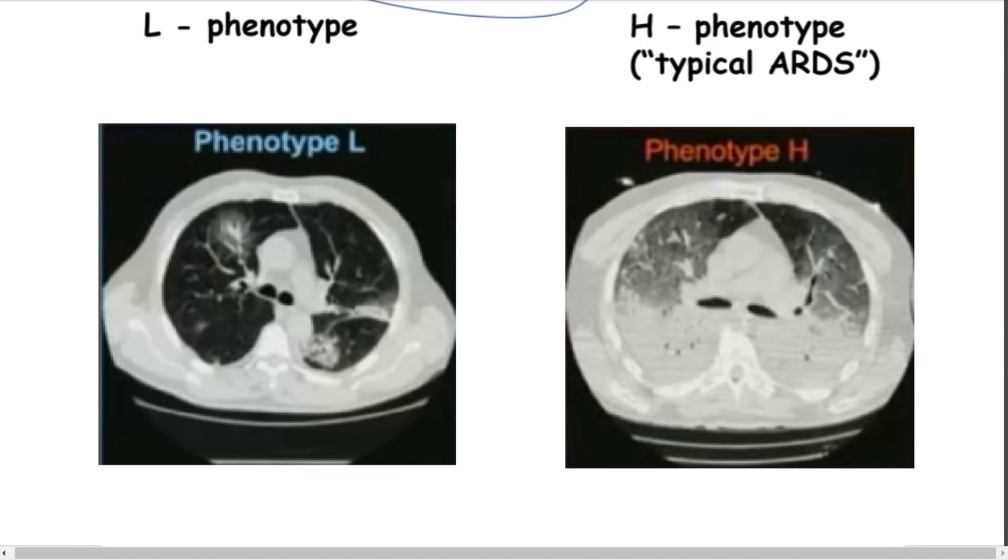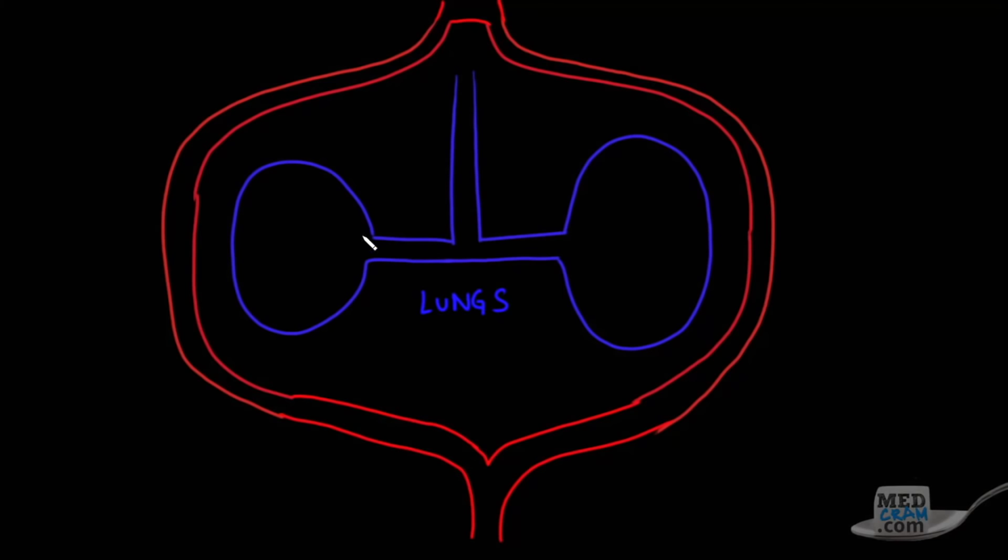For pathophysiology about what may be going on, let's take a deeper look at the circulation of the heart and lungs and ventilation to understand phenotypes L and H. Here we have the lungs with an alveolus in one area and an alveolus in another. This is where oxygen and carbon dioxide are exchanged. The pulmonary artery goes out to the alveoli and the pulmonary vein comes back — this is where red blood cells pick up oxygen and carry it on.